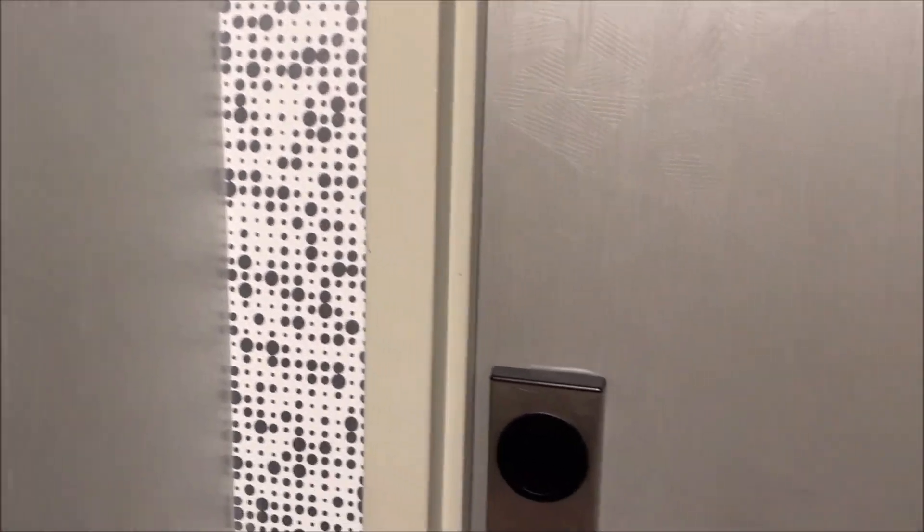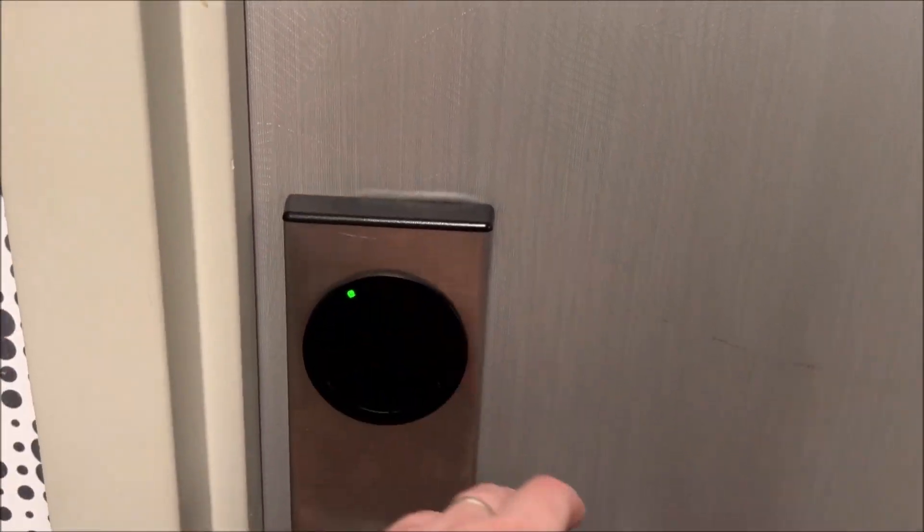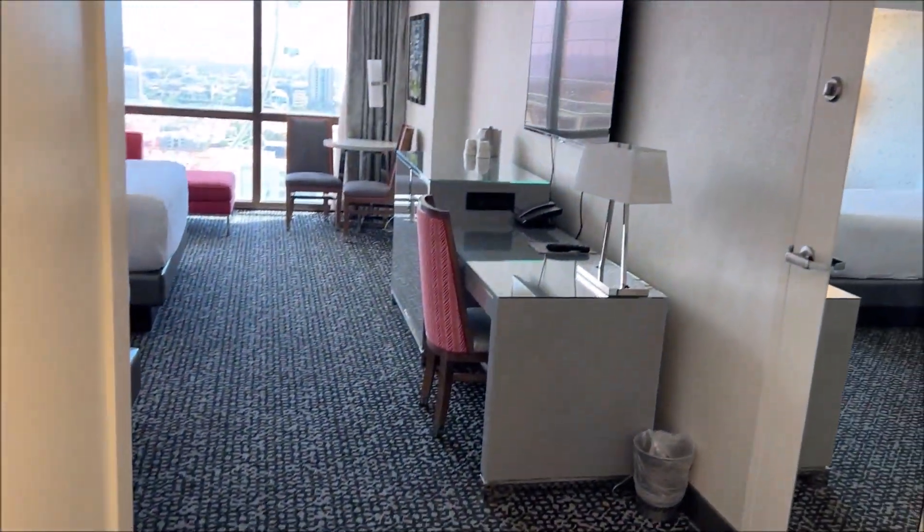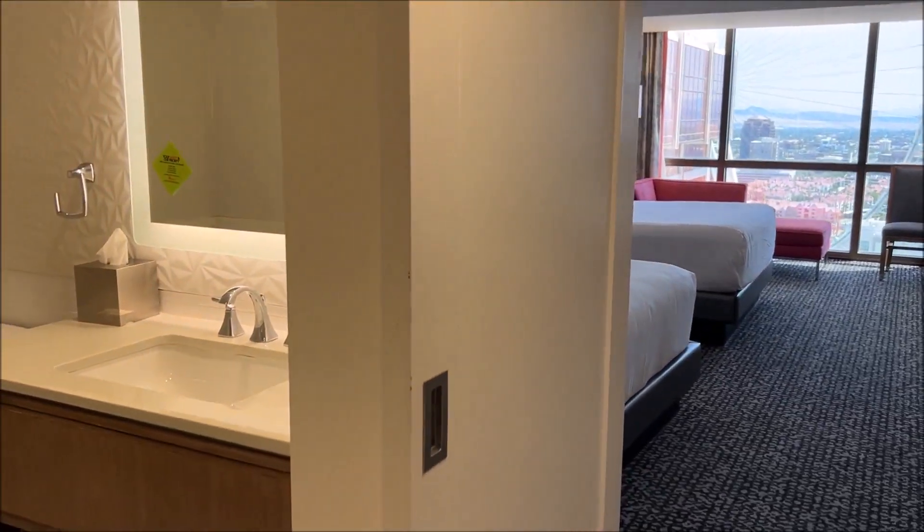This is a tour of room 27137 in the Flamingo Hotel and Casino in Las Vegas. This room is a two-queen Flamingo executive room.